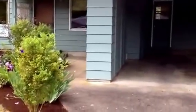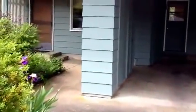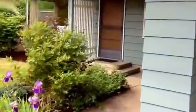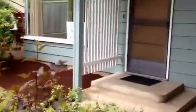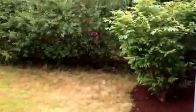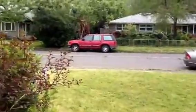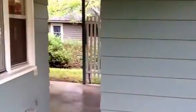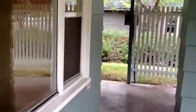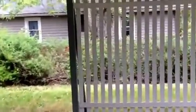Welcome to 3870 Hilliard. This is a three bedroom, one bath home in southeast Eugene. From the front porch, just kind of a panning shot, this home has a carport and some additional storage inside the carport.